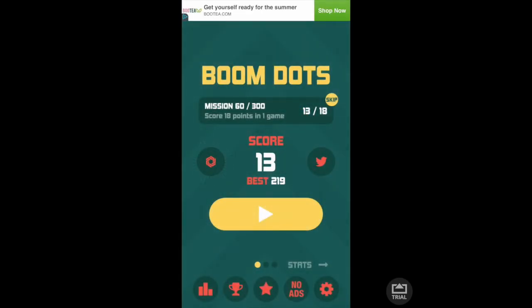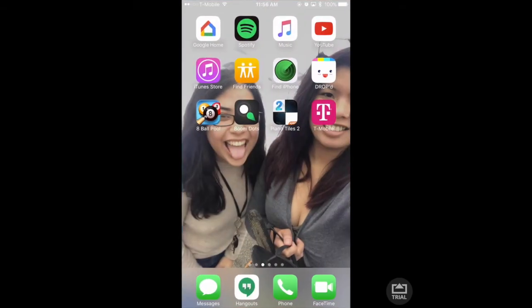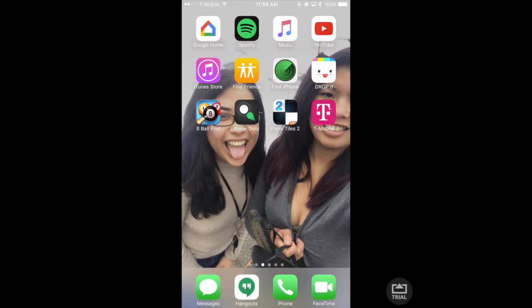My high score is 219, so if you guys beat that go ahead and comment — take a picture, tag me and I'll give you a shout out. And then there's Piano Tiles 2 as well. They do not sponsor me — I just love playing their game.